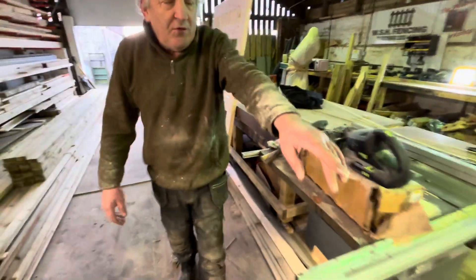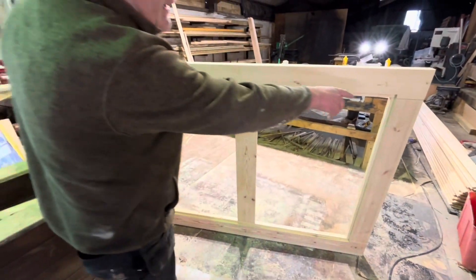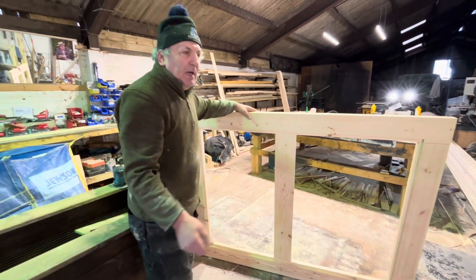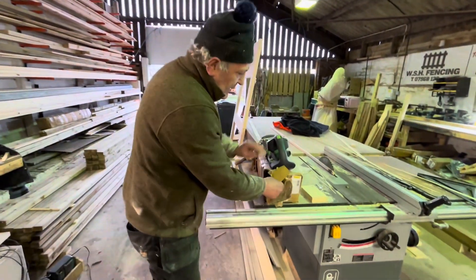Now if you see what we've done there, we've rebated that out. We're going to get that wood there — that'll be checked into there all nicely. We've painted, and the big hinges are there — these big hinges here.